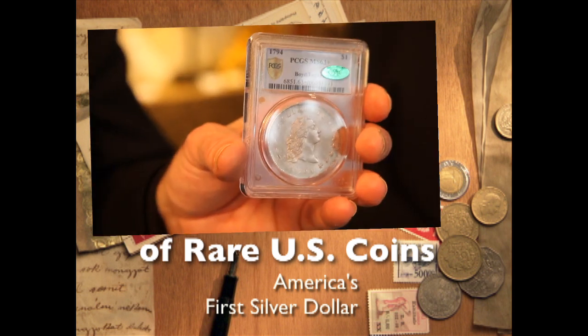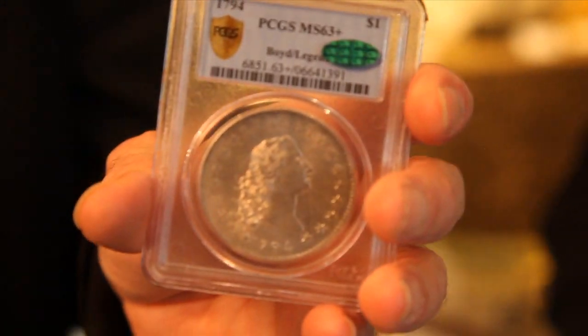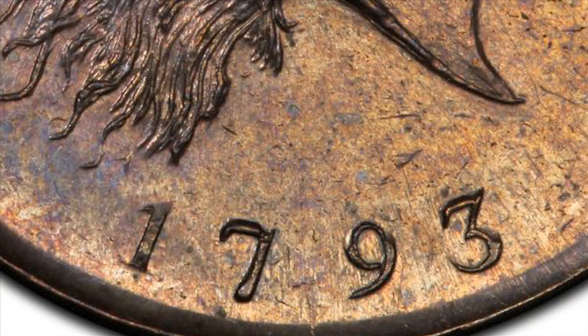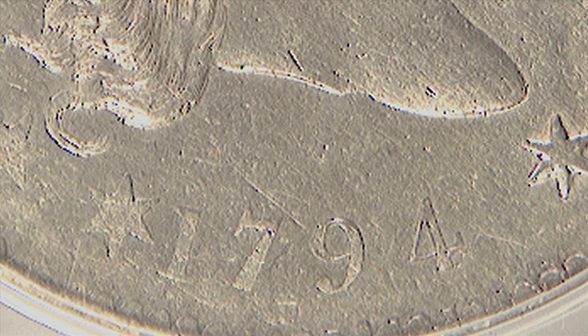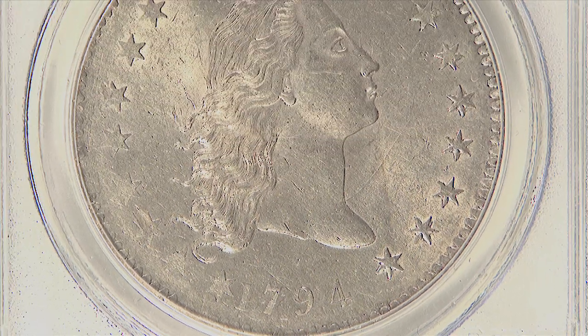This is America's first silver dollar — the first silver coin minted in 1794. America's coinage actually started in 1793 officially; in that year they made copper coins. But then in 1794 they issued the silver coins, of which the silver dollar is the basis of other denominations.